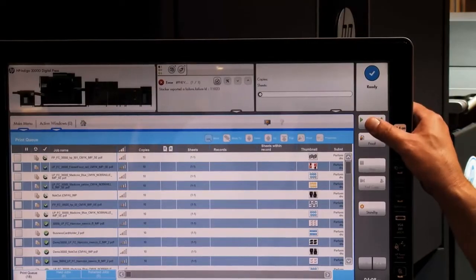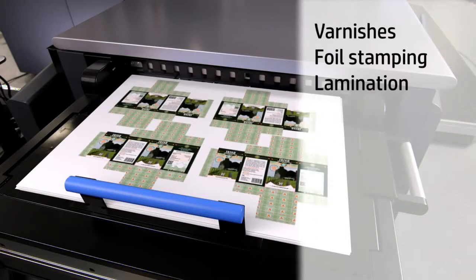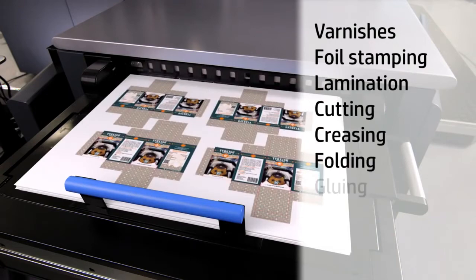Print results are compatible with industry standards for varnishes, foil stamping, lamination, cutting, creasing, folding, and gluing.